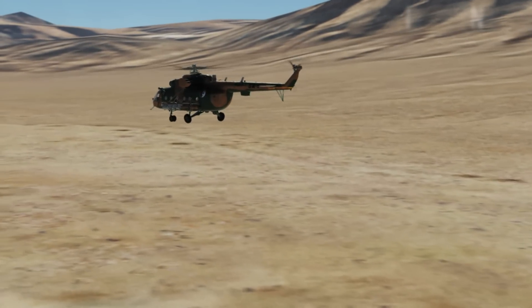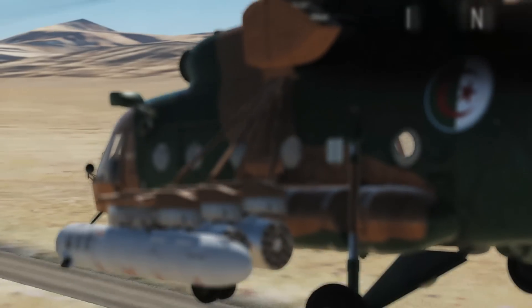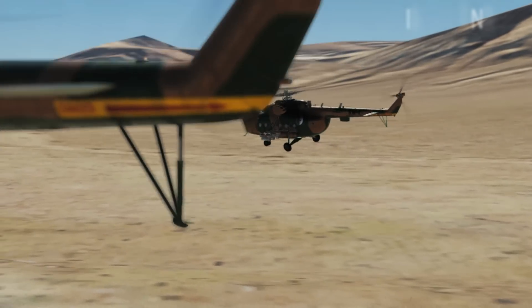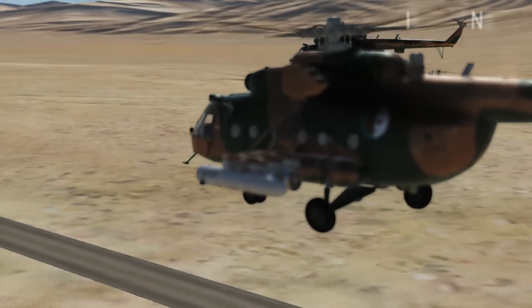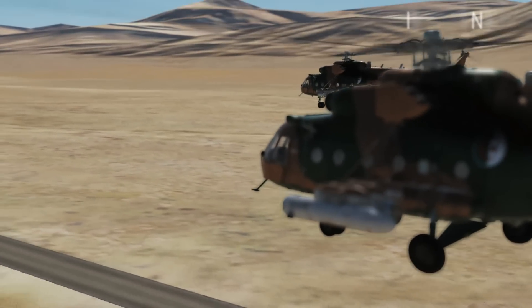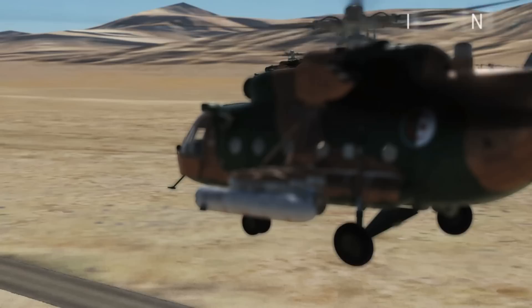In terms of capacity, the helicopter typically has seating for around 20 to 30 passengers, depending on the configuration, and can carry various payloads externally using its cargo hook. The Mi-8 is powered by two turboshaft engines, which provide it with ample power for lifting heavy loads. It features a main rotor and a tail rotor — the main rotor provides lift and forward thrust, while the tail rotor counteracts the torque produced by the main rotor.